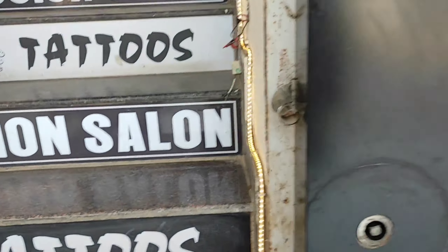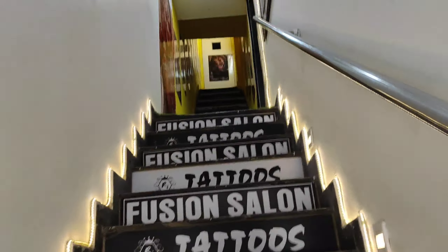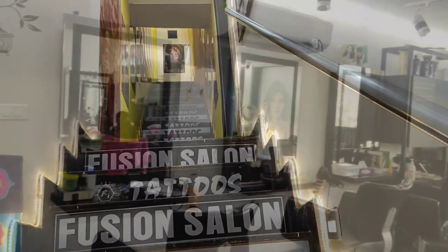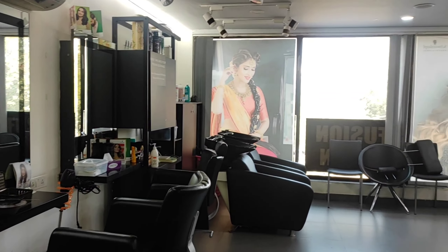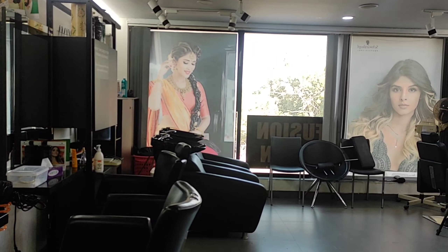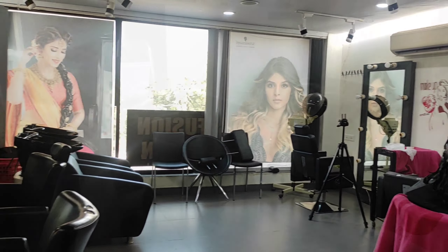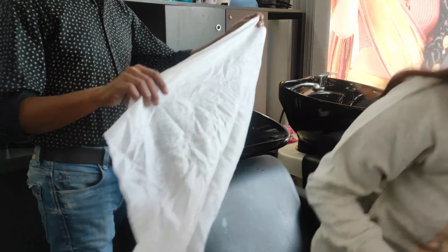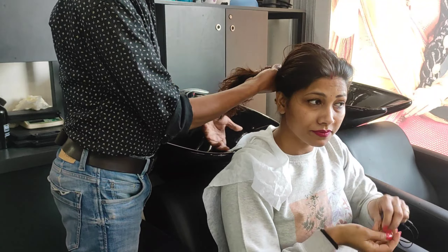Friends, we have almost reached our saloon. This is Fusion Saloon in Sector 14 in the main market. My appointment was at 11:30 and I was free at that time. And now you can see our process has started — the treatment of my hair.